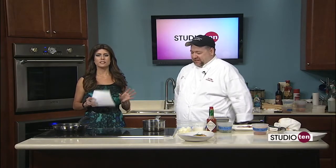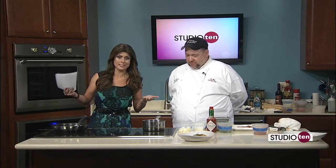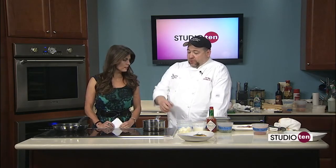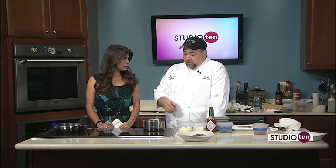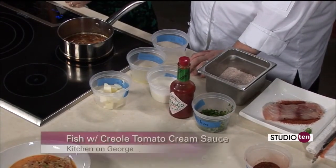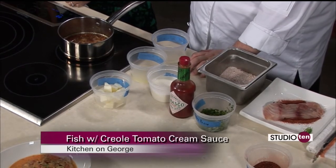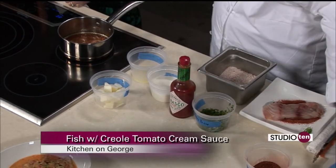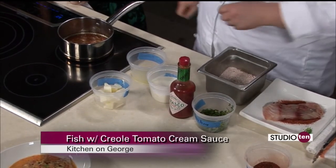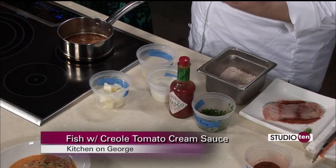Executive Chef Carl Tilley from Kitchen on George is making fish with Creole Tomato Cream Sauce. You've already started on the sauce — some tomatoes in there, hence the name, and onions. Basically we took some Creole tomatoes, onion, garlic, a little bit of butter, a little bit of Creole seasoning, and a little bit of blackening seasoning because it brings a different depth of flavor. We've let that cook until it gets really, really soft. Now we want to throw a little white wine in there. My old adage with cooking with wine is very simple: if I wouldn't drink it, I don't cook with it. It's just that simple.